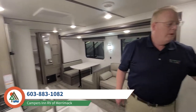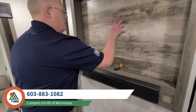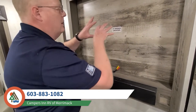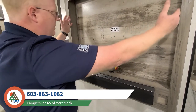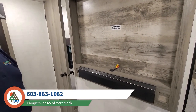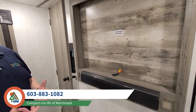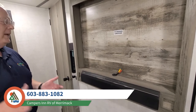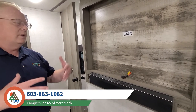We have a brilliant entertainment center ready for your TV. They have a solid backer over here where you can screw in your bracket and put about a 36 to 40 inch TV, plus a Bluetooth Furion sound bar. Not only will it work off the TV, but it's also going to work off your cell phone. Those outside speakers as well — you can run AM, FM, TV, or Bluetooth from your phone where you can control the sound and your favorite music.